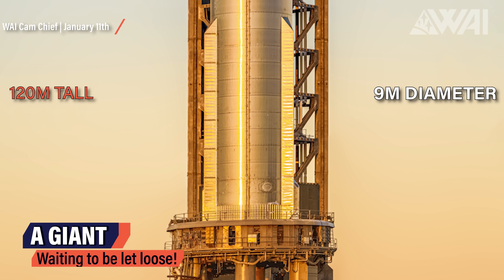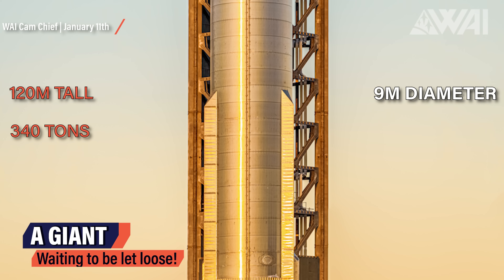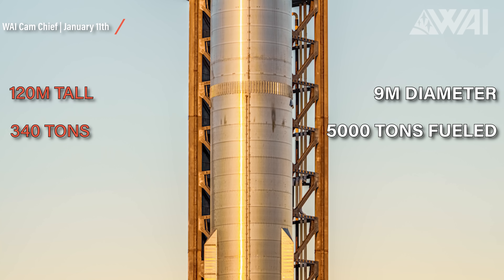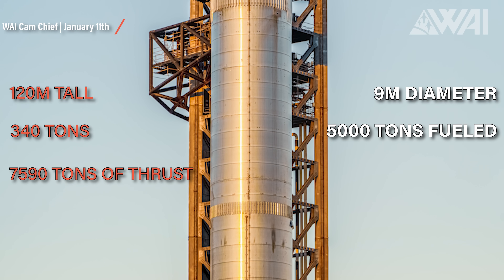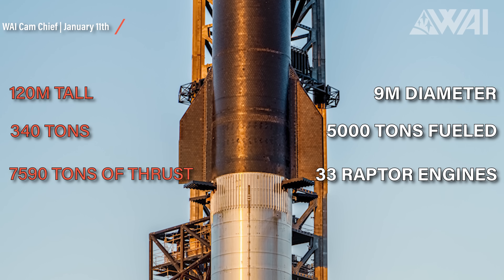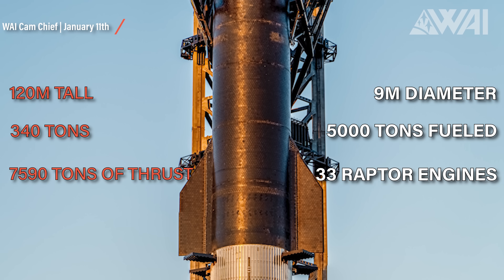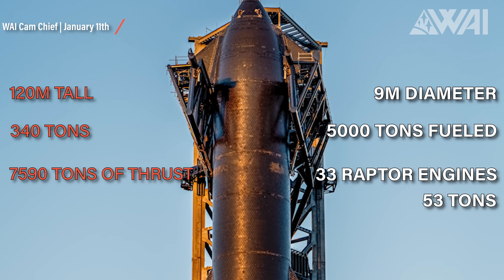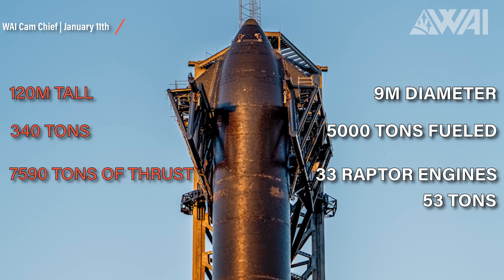120 meters tall, 9 meters in diameter, a dry weight of around 340 tons and a wet weight — so fully fueled — of around 5,000 tons. 7,590 tons of thrust at sea level from its 33 Raptor 2 engines. Only the engines of the booster weigh almost 53 tons combined. Starship is an extraordinary rocket in every regard, even without rapid reusability. Its production cost is much lower than any other large rocket, and most launch providers would love to have such a design.